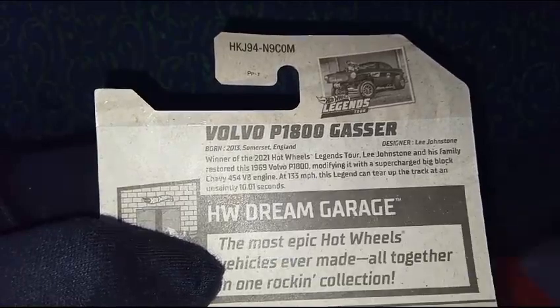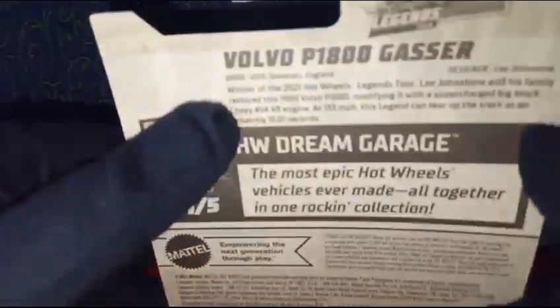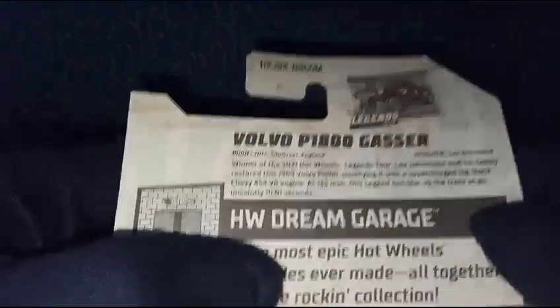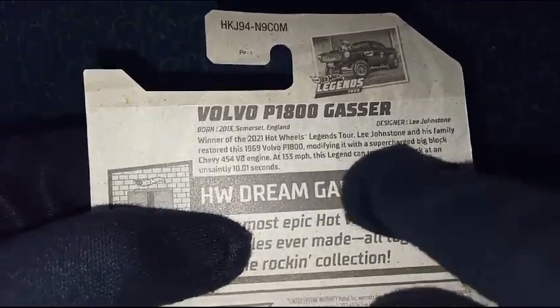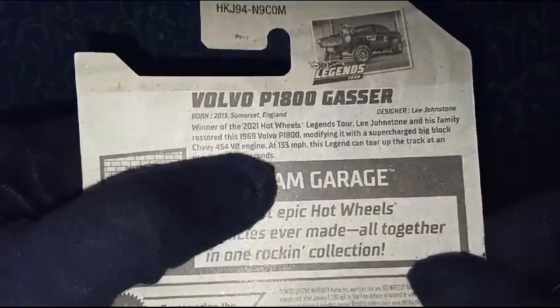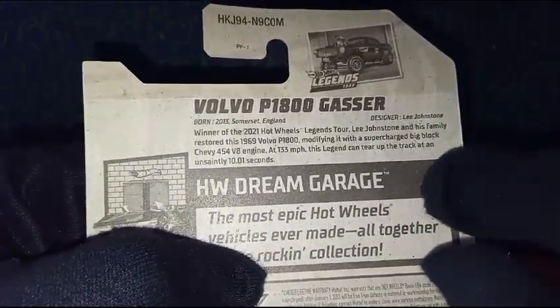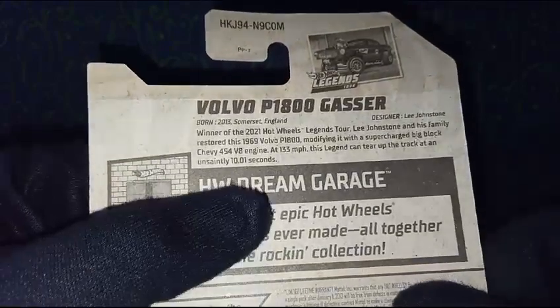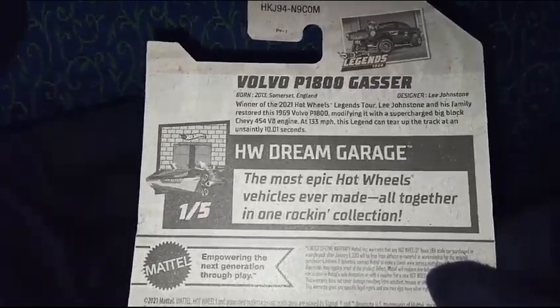The car was created by Lee Johnson and his family, who restored a 1969 Volvo P1800. The model belongs to 1969 and was modified for the Legends Tour. The text reads: modified with a supercharged big block Chevy 454 V8 engine, reaching 133 miles per hour. This legend can tear up the track at an insanely fast 10.1 seconds.